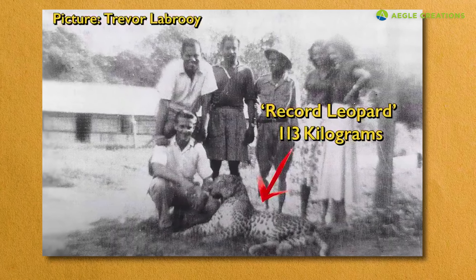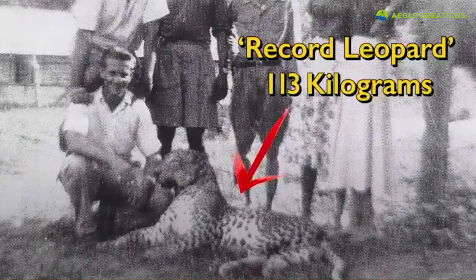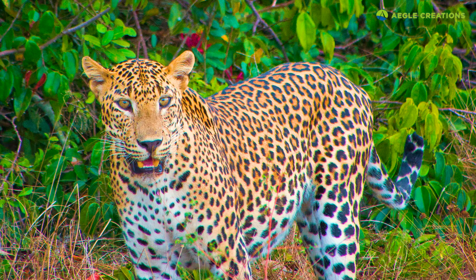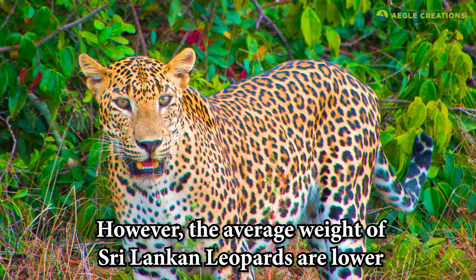In Sri Lanka, the largest leopard ever recorded supposedly weighed 113 kilograms. This picture, taken by author Trevor LaBruy in the 1950s, shows the leopard after it was shot down. If this record is accurate, this leopard may be the largest leopard ever recorded. But on average, it's hard to believe that the weight of Sri Lankan leopards exceeds 100 kilograms. Even in Africa, leopards weighing around 90 kilograms are a rarity.